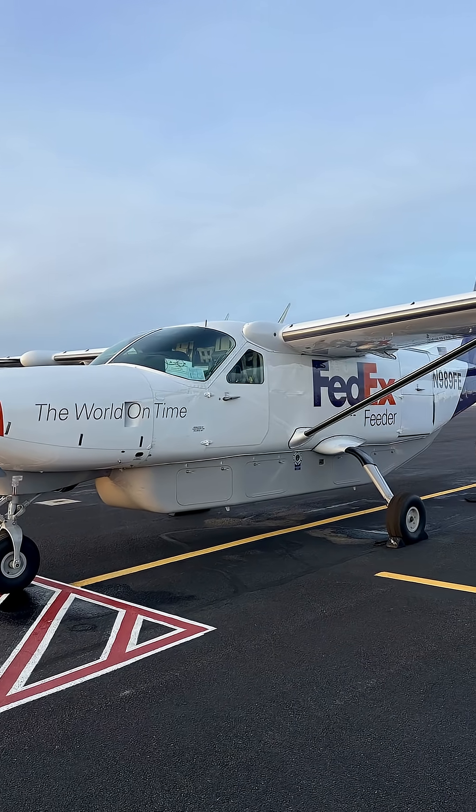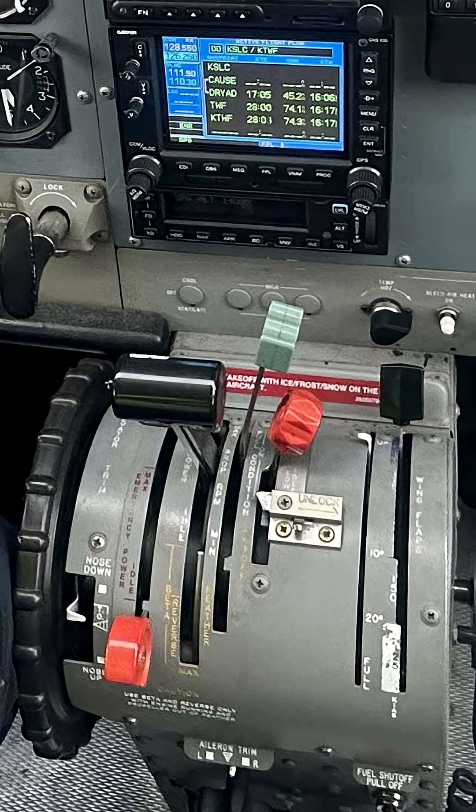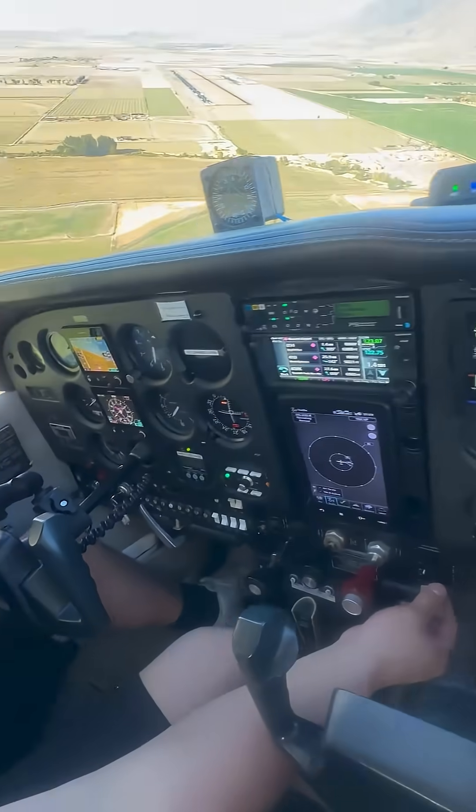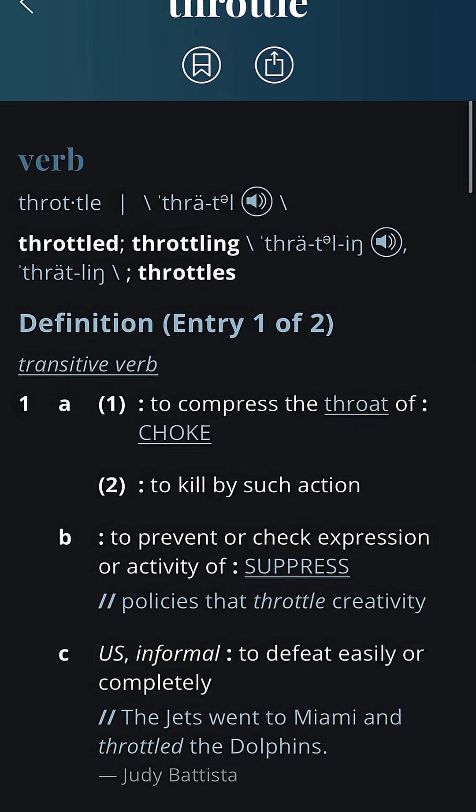The Cessna Caravan has a power lever, not a throttle. A throttle is a word you would typically use when referring to a piston engine. The word literally means to compress the throat of, to choke.